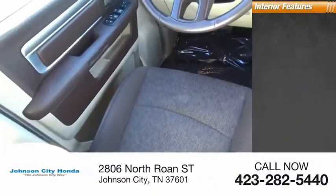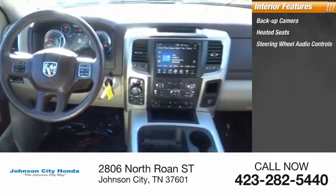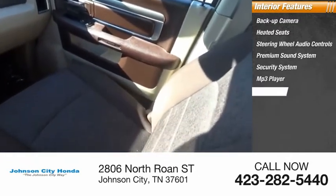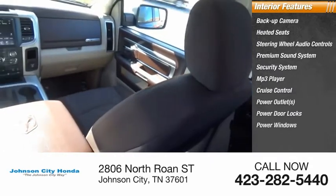Inside you'll find backup camera, heated seats, steering wheel audio controls, premium sound system, security system, MP3 player, cruise control, power outlets, power door locks, power windows.